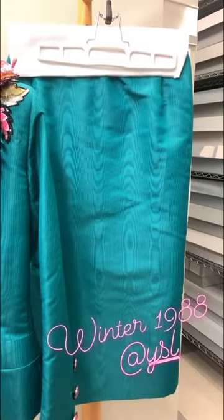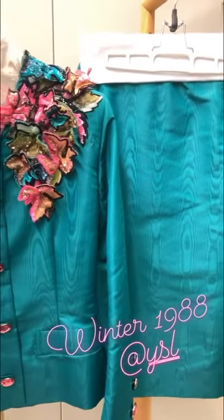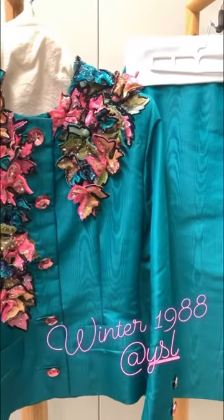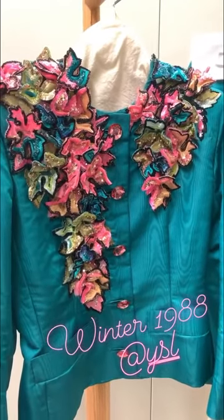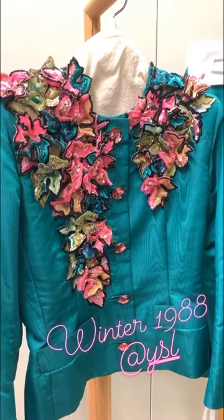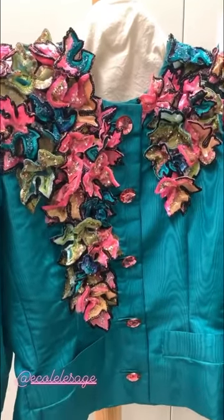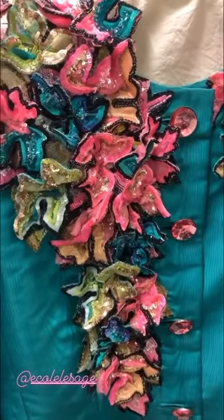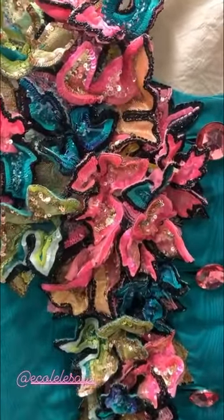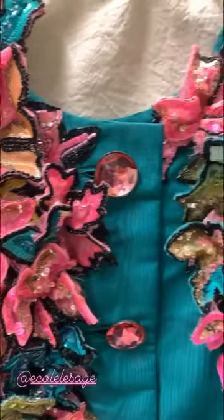The suit is from the winter collection of 1988 and originally cost $19,000. It's made of a very beautiful teal-green silk moiré with Lesage embroidery. The thing that drew me to this suit is, of course, this magnificent Lesage embroidery — a cascade of leaves. Each leaf was done individually, wired, and then appliquéd onto the suit, creating great dimension.